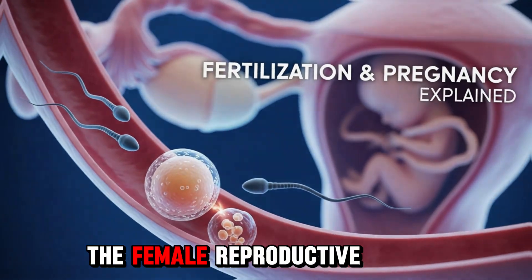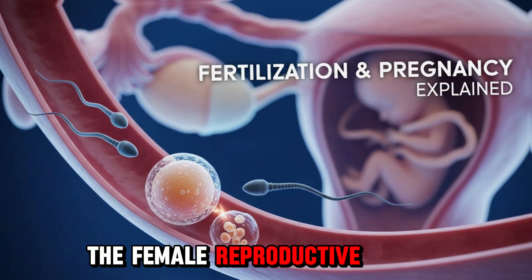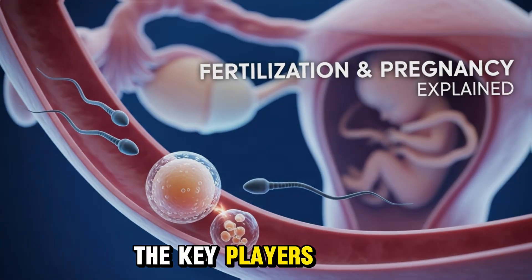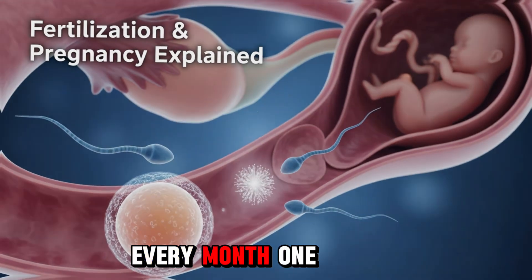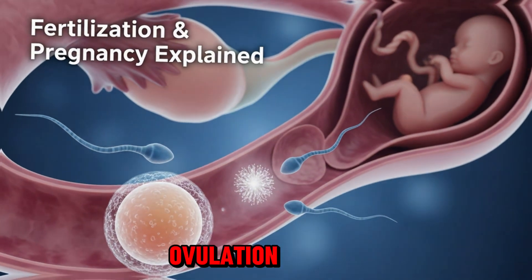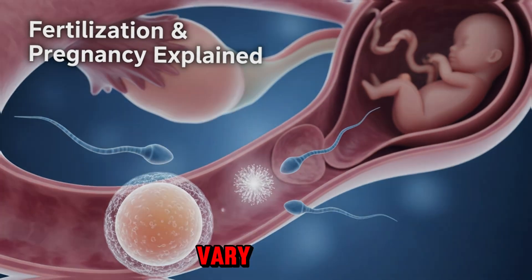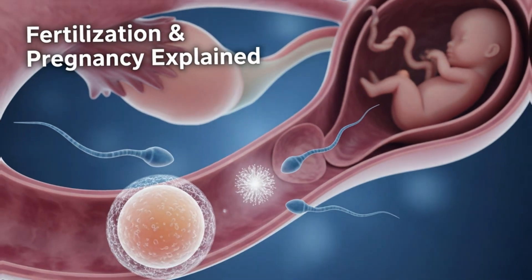Section 1: The Female Reproductive System and Ovulation. Let's start with the female reproductive system — nature's perfectly designed machinery for creating life. The key players: ovaries, fallopian tubes, uterus, and cervix. Every month, one ovary releases a mature egg, a process called ovulation. This usually happens around day 14 of a 28-day cycle. But timing can vary, and that's why understanding ovulation is so important.